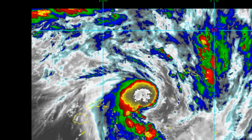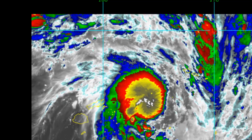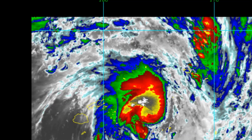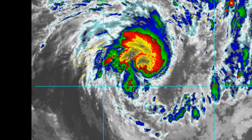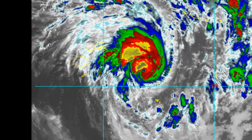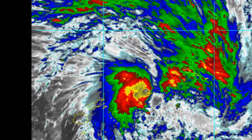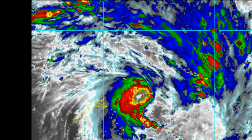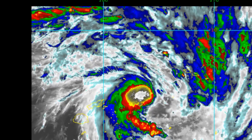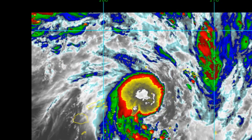The cyclone remains in an area of moderate 15 to 20 knot vertical wind shear, offset by strong poleward outflow. Sea surface temperatures around 29 to 30 degrees Celsius are also favorable. The cyclone will continue to track along the northwestern edge of the subtropical ridge located to the southeast.